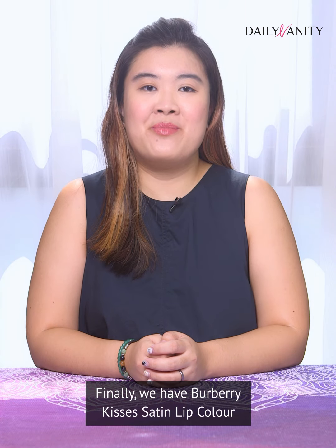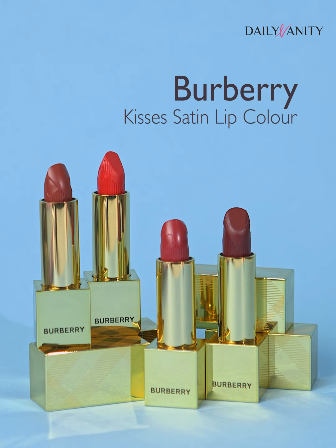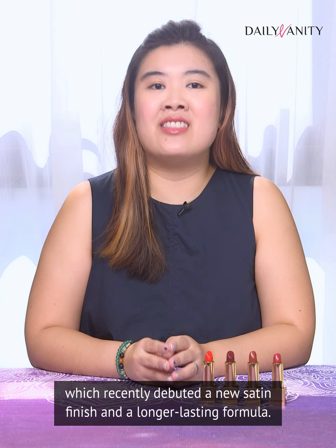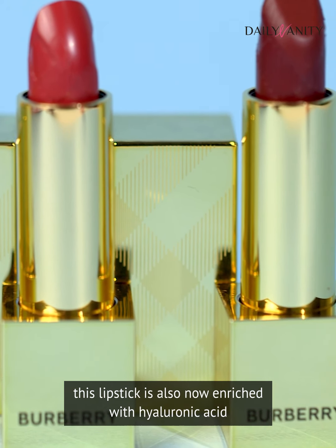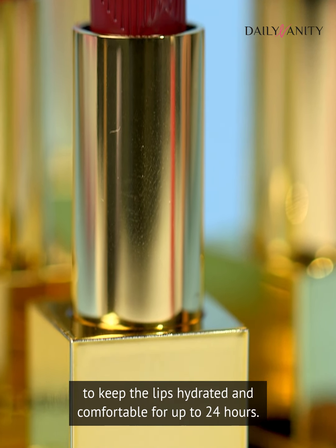Finally, we have the Burberry Kisses Satin Lip Color. Last but certainly not least is the Burberry Kisses Lipstick, which recently debuted a new satin finish and a longer-lasting formula. Promising high-impact coverage in just one stroke, this lipstick is also now enriched with hyaluronic acid to keep the lips hydrated and comfortable for up to 24 hours.